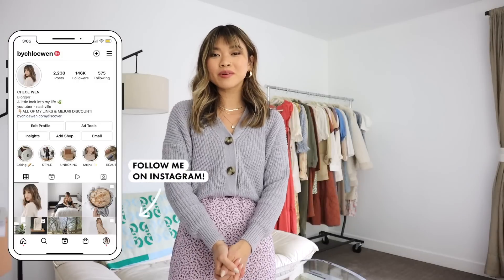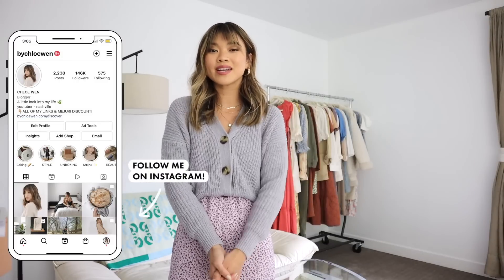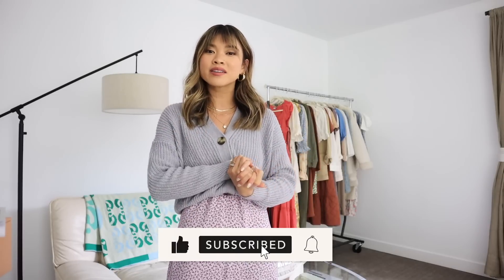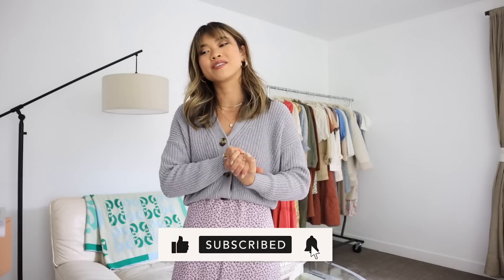Those are all of my spring outfits! I hope you guys enjoyed this video and grabbed some ideas. If you like these types of videos, please be sure to give it a thumbs up and leave me a comment down below letting me know what your favorite outfit was. If you're new here and you want to stick around for more styling videos, be sure to hit that subscribe button — I would love to have you back on my channel. See you guys in my next one really soon, bye!